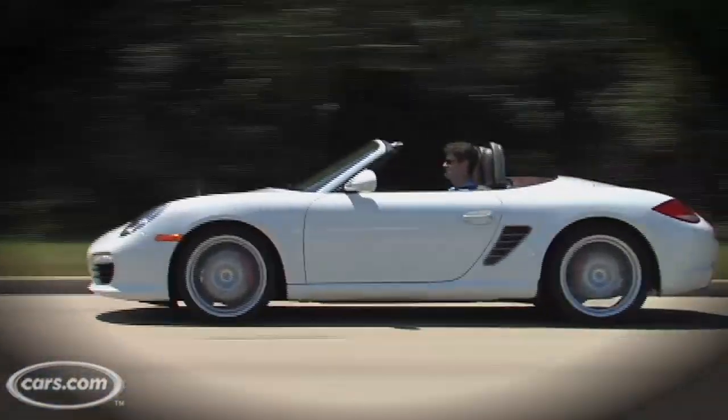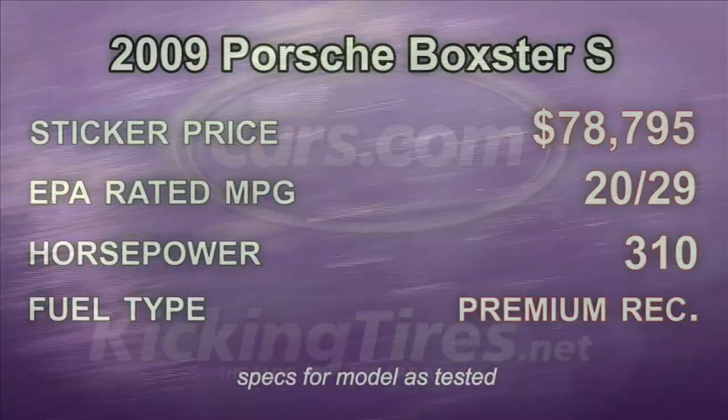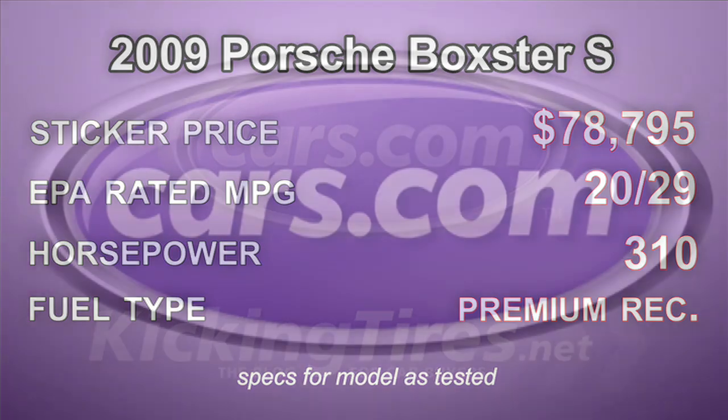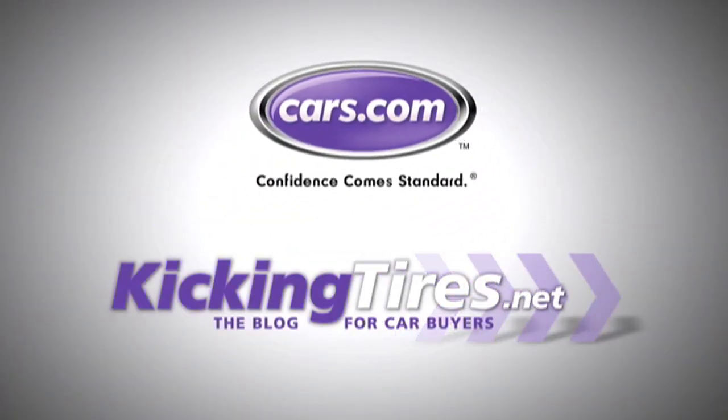Overall, the changes for 2009 are positive. If you can afford it, why not? For more car-related news, go to Cars.com or our blog, KickingTires.net.